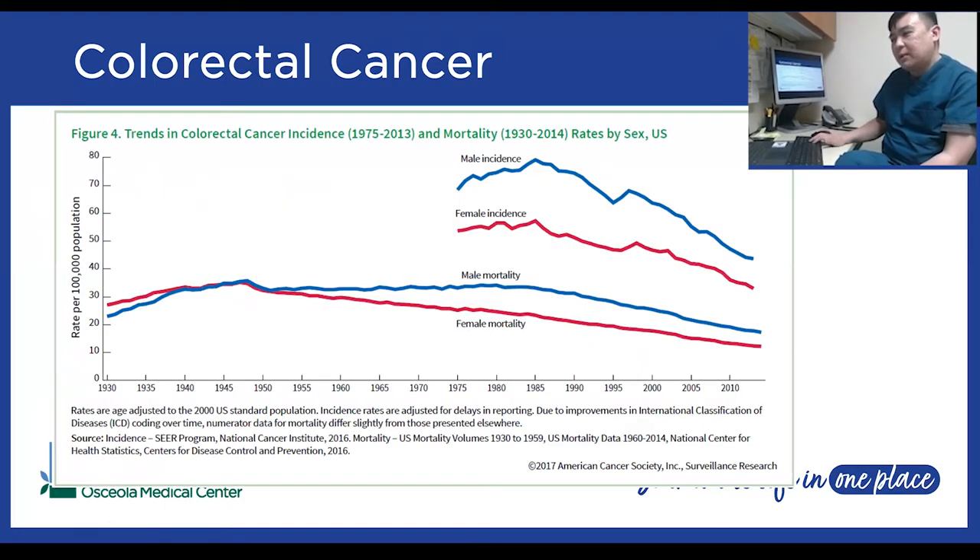Looking at trends over time, reporting starts in 1975 because prior to that we weren't keeping good records. Since 1975 we saw a slight increase in colorectal cancers, but since 1985 it has slowly downtrended — likely because we're doing more colon cancer screenings and detecting polyps before they become cancer, as well as improving risk factors like quitting smoking. Mortality has stayed relatively stable but more recently has been downtrending, so fewer people are dying from colorectal cancer.